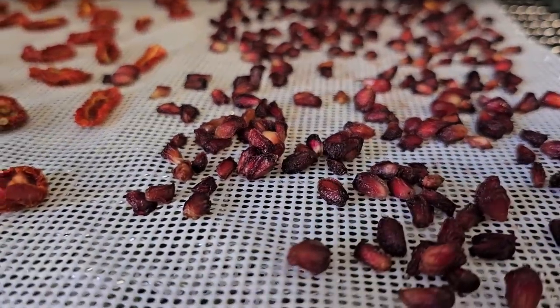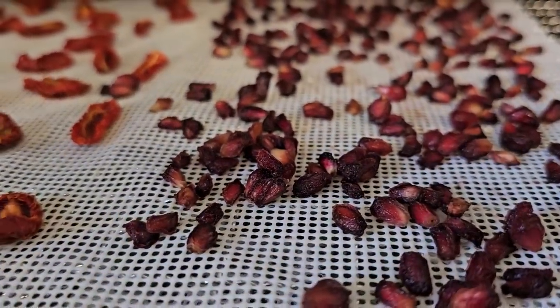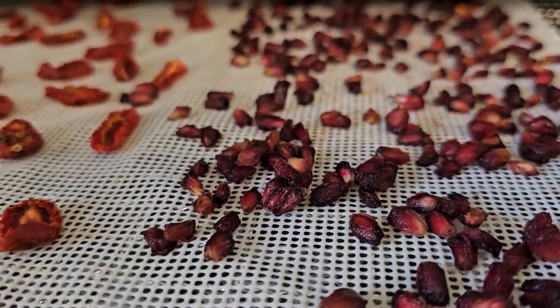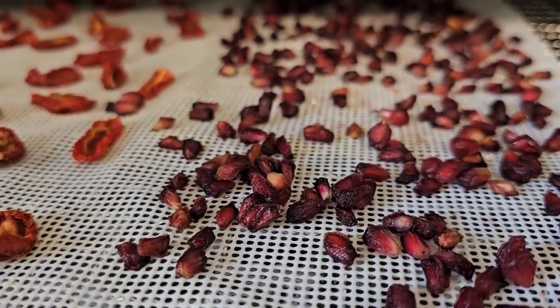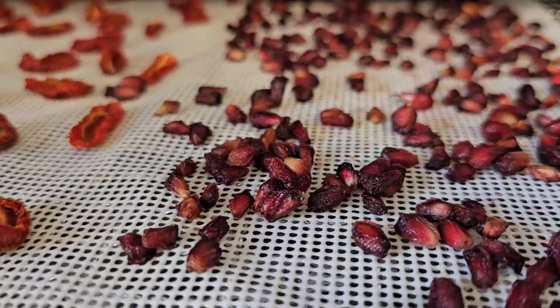And here are our pomegranate seeds, which are a bit of a fail. I set the timer for what it's supposed to be, the timer went off, and they're not done. But you didn't do anything wrong — they just need more time.